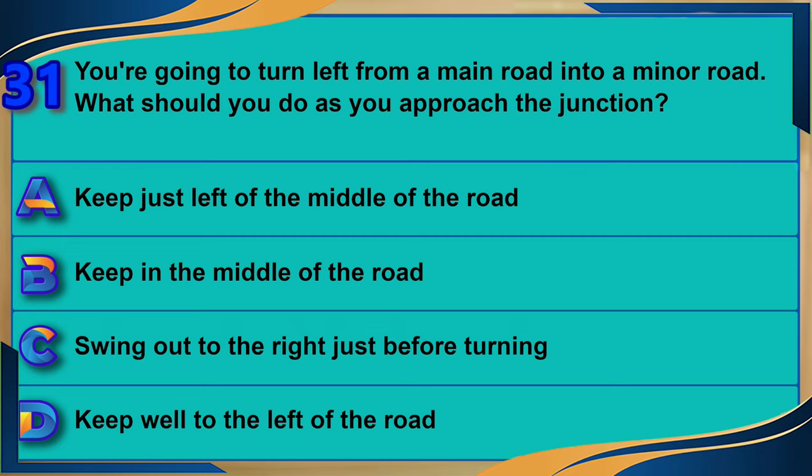You're going to turn left from a main road into a minor road. What should you do as you approach the junction? A) Keep just left of the middle of the road. B) Keep in the middle of the road. C) Swing out to the right just before turning. D) Keep well to the left of the road. The correct answer is D: keep well to the left of the road.